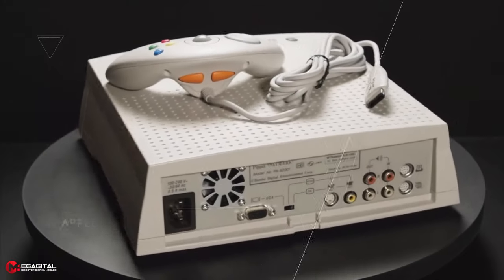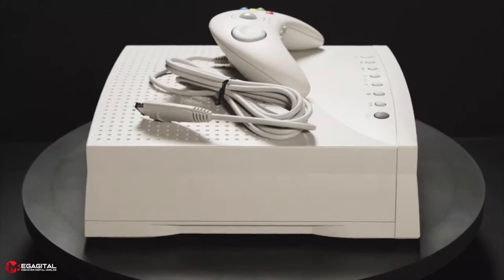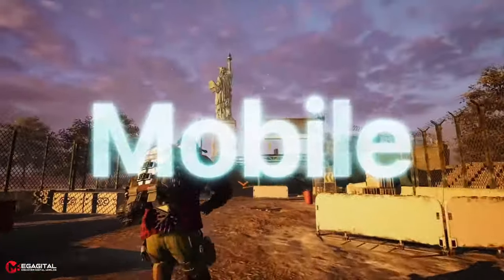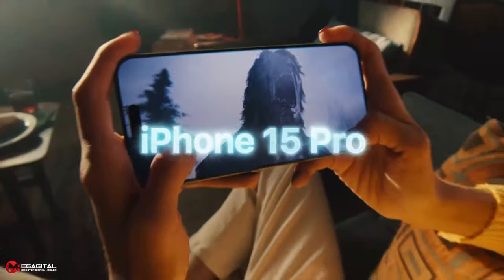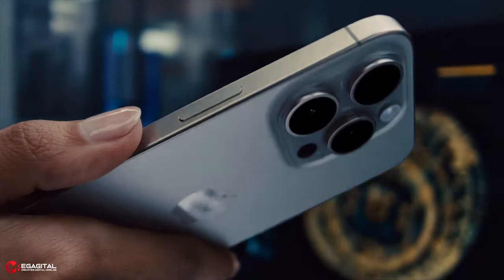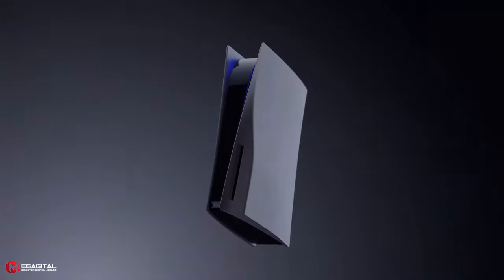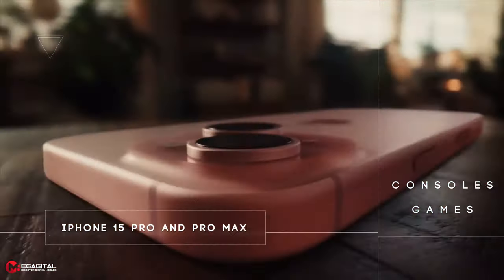Although Apple has already tried to enter the game console market and it was unsuccessful, it seems that this time the situation is a little different and we can expect to play games with the high graphics of the consoles on the new Apple series phones. In this video, we will compare the technical details of the iPhone 15 Pro Max with the PlayStation 5 console in playing games. Note that so far only iPhone 15 Pro and iPhone 15 Pro Max have the ability to play console games.